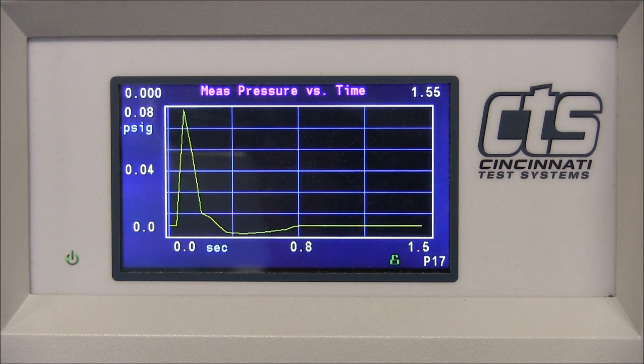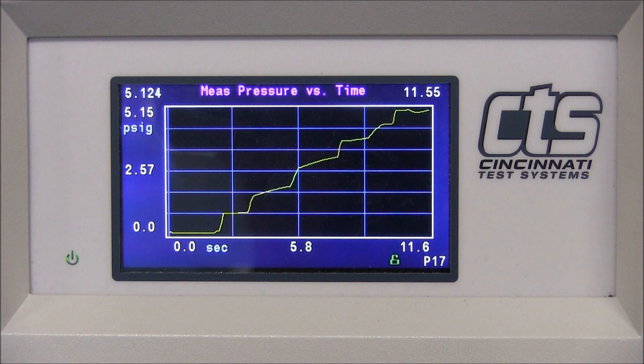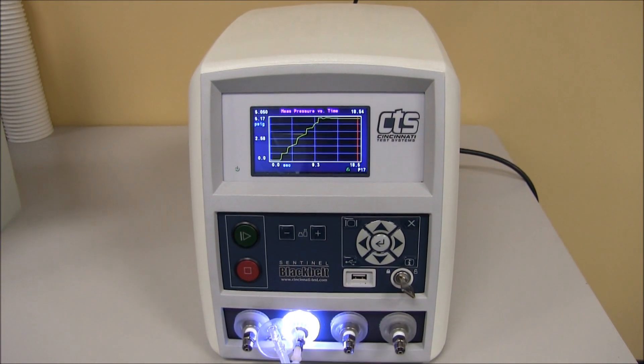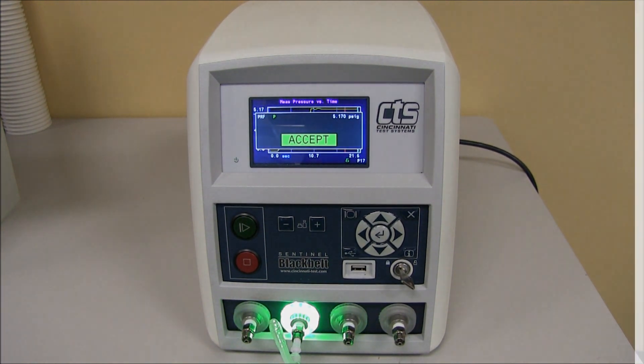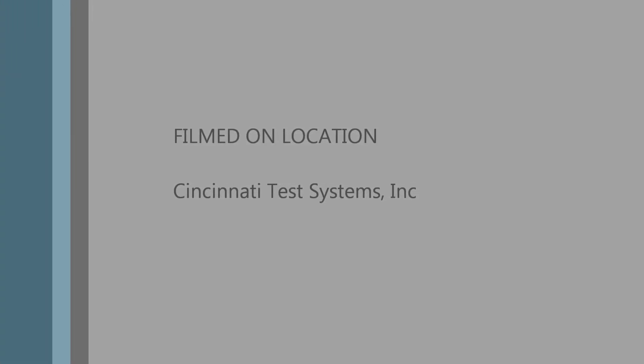We can also see the pressure curve here.